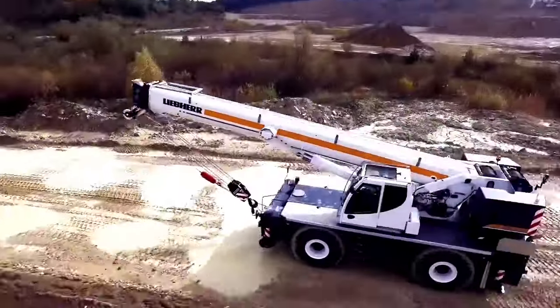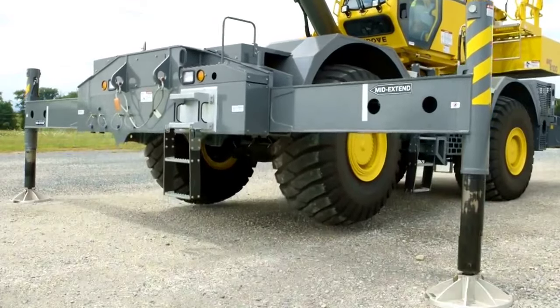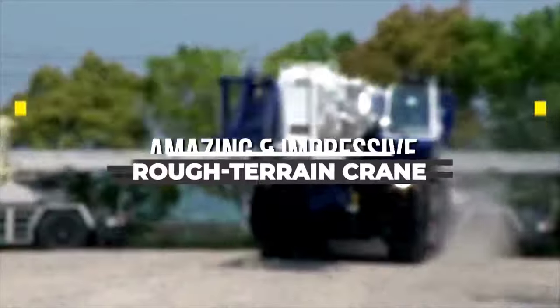Welcome back to another video from Chan27. In this video, we will show about the 5 most amazing and impressive rough terrain cranes with advanced technology.